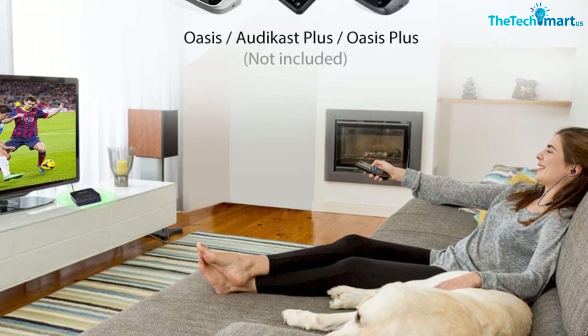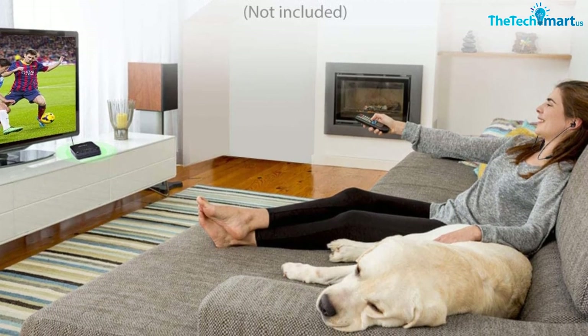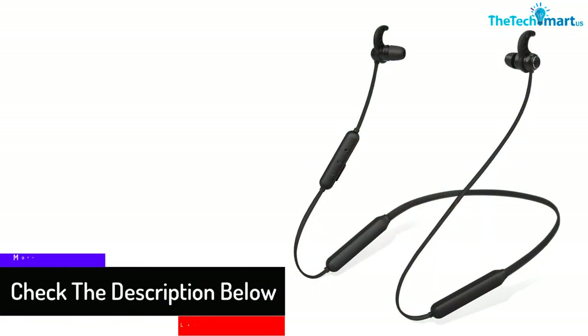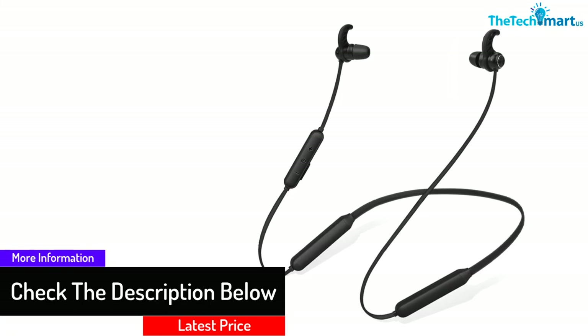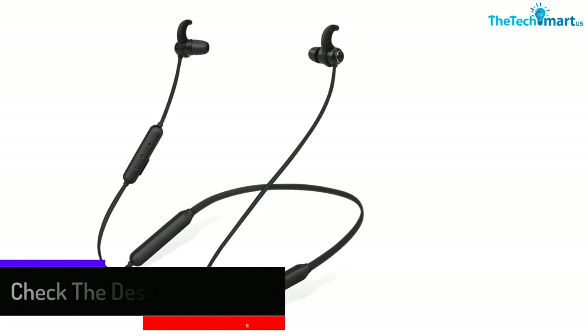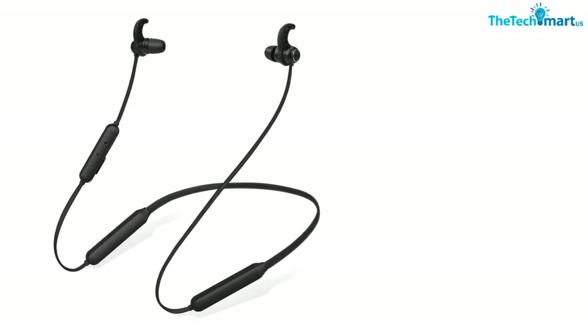The Bluetooth transmitters provide lag-free, fast audio signal transmission, allowing you to enjoy properly lip-synced audio from your television, PC, and smartphone. The sweat-proof design allows you to wear this headphone while performing various physical activities, and it comes with different sizes of earbud tips.